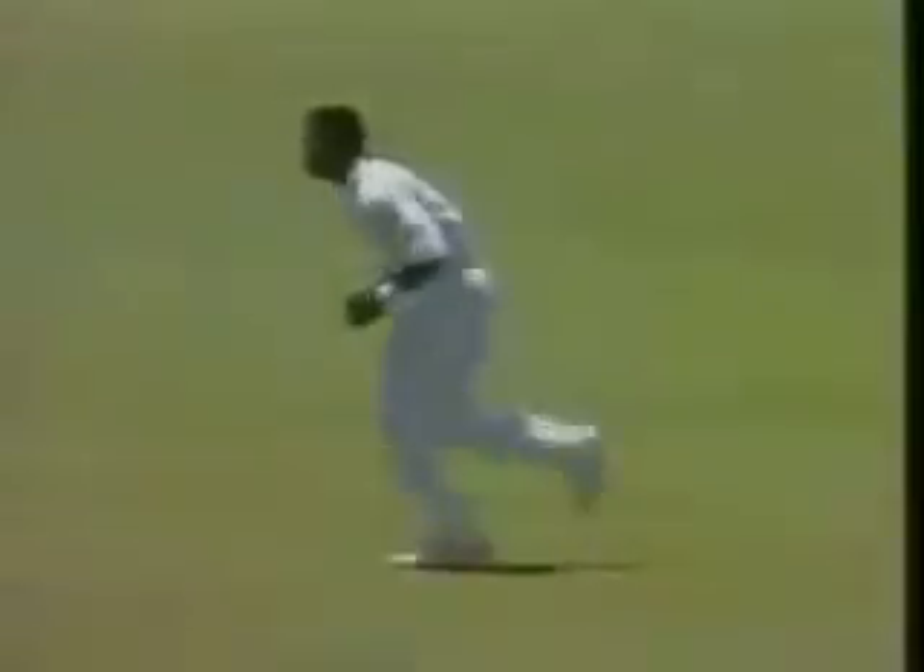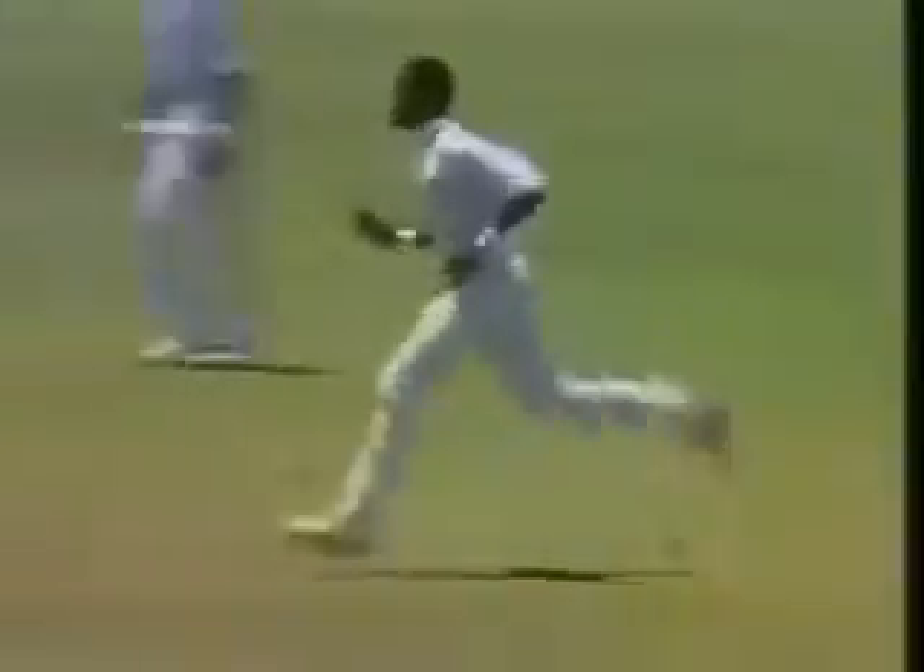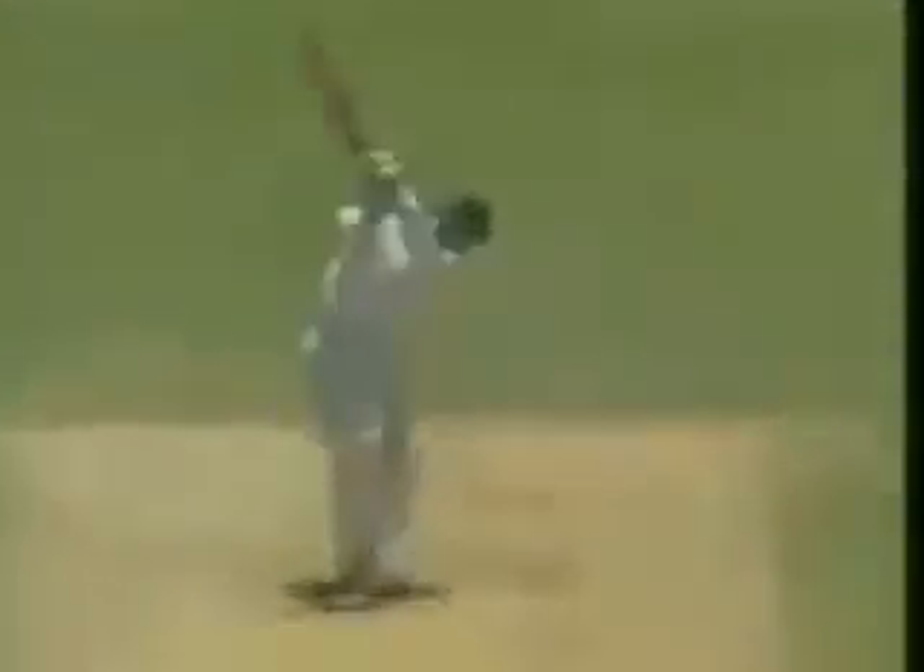Beautifully hit — it was in the air but no chance for Desmond Haynes. And it's an inside edge, this one to the keeper. That also was a good ball; it cut back at him. Looked as though it was the inside edge. And Langer goes, attempting to drive Ian Bishop — first blood to the West Indies.